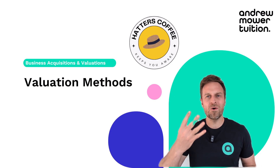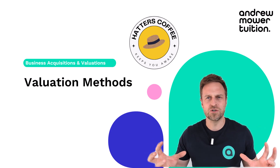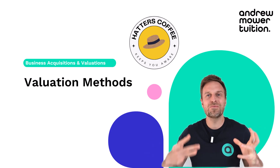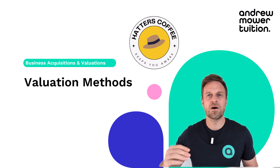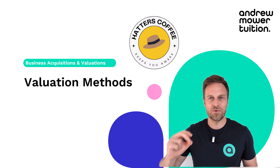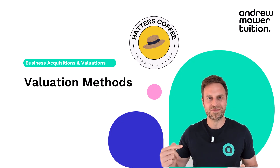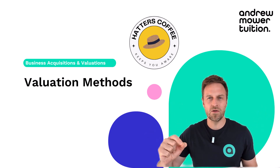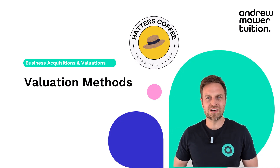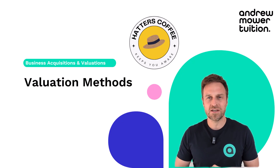In this video, we're going to look at four different ways of valuing my company and trying to come up with a solution — how much should I sell it for? Of course, we're using these valuation methods to help you with your exams. Valuations of businesses come up in so many exams; it's a real staple of financial management and advanced financial management. So knowing these techniques is crucial.